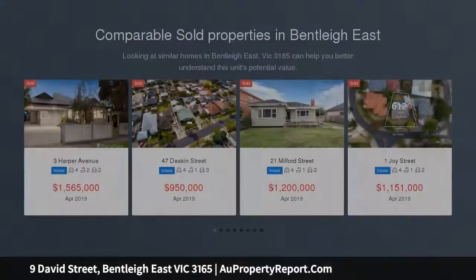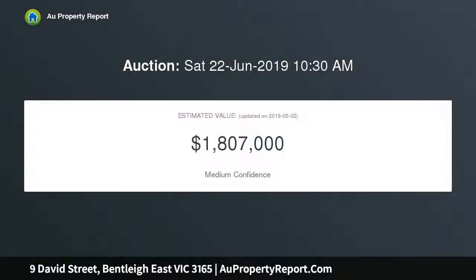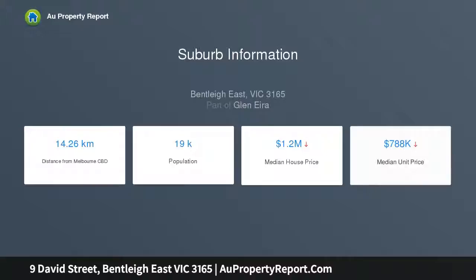Surrounded by quality renovations and prestige development, this three-bedroom dual-zone home makes the most of its family-sized 610 SQM grounds with an extended floor plan featuring vast formal lounge dining, a sunbathing fan-cooled family room and a sizable skylit eat-in kitchen with step-in pantry at the heart of the home, perfectly presented to fit a family with reverse cycle air conditioning, ducted heating and an alarm.